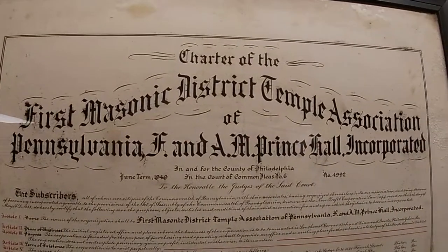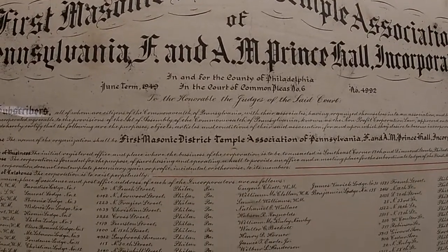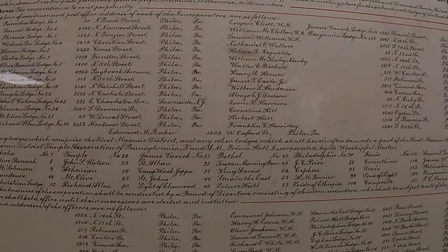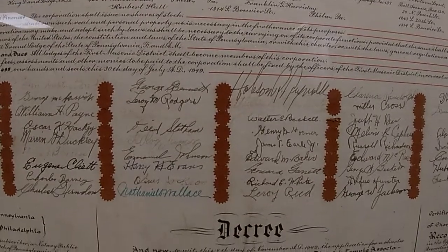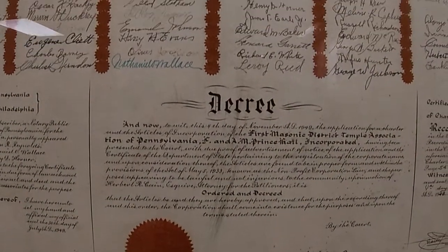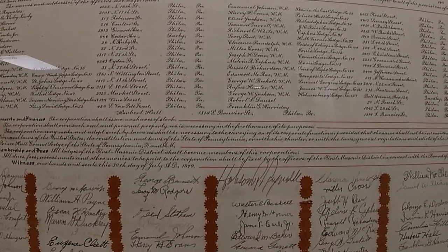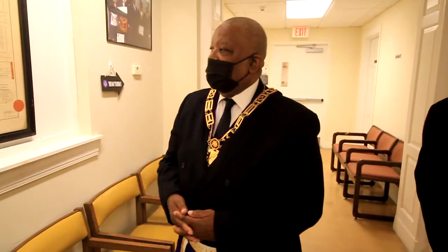Here we have a charter of the first Masonic District Temple Association, from when we started out at 17th and Diamond. At that time, our Grand Master was Hobson R. Reynolds, who became the Grand Exalted Ruler of the Elks in the 1950s. This is a charter issued by the Commonwealth of Pennsylvania, with all the signatures from when we bought the Masonic Hall at 17th and Diamond. The year on this charter is 1949, and it has all the original seals from the state of Pennsylvania.